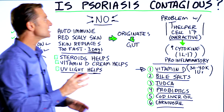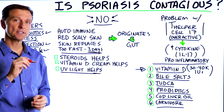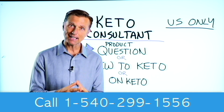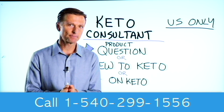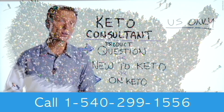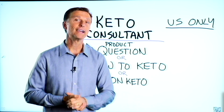All right, there you have it. If you want additional information on psoriasis, I did another video on it — you can check it out, I put it down below. Before you go, if you have a question about a product, or you're new to keto and want to know how to begin, or you're on keto and need to debug because it's not going smoothly, I have a keto consultant standing by to help you. This is just for people in the U.S. — hopefully in the future we'll be able to answer everyone's call. The number is down below so you can call and get some help.